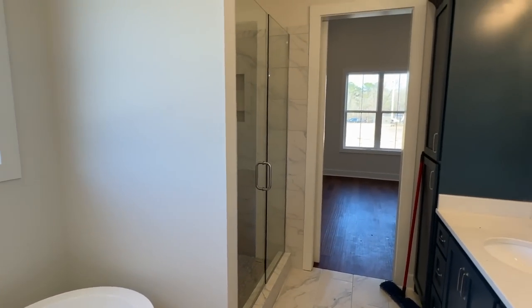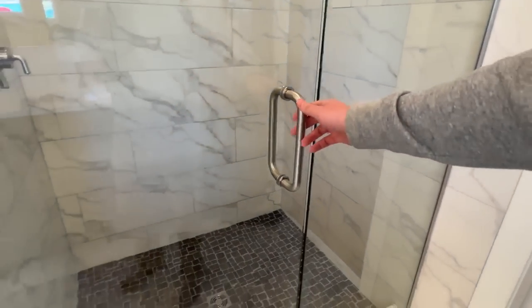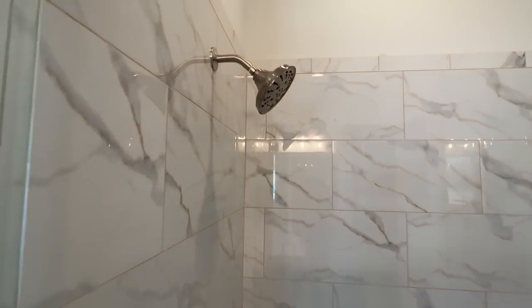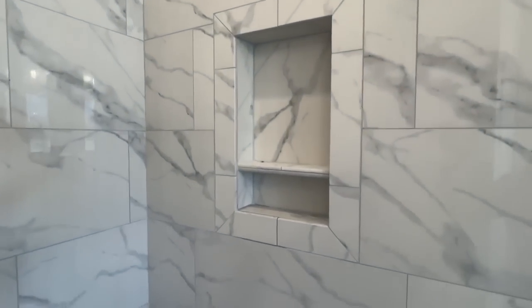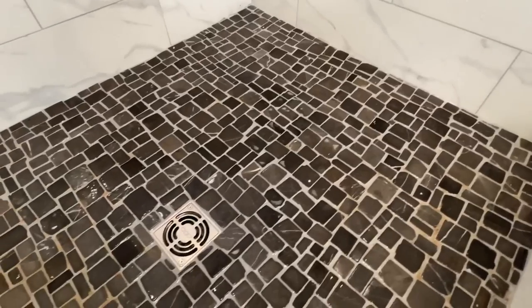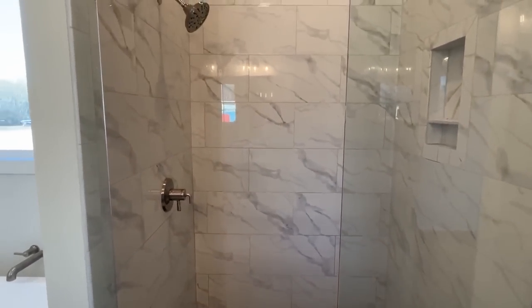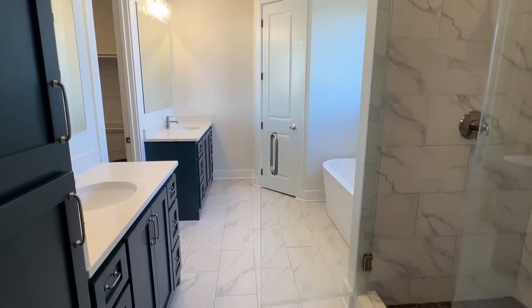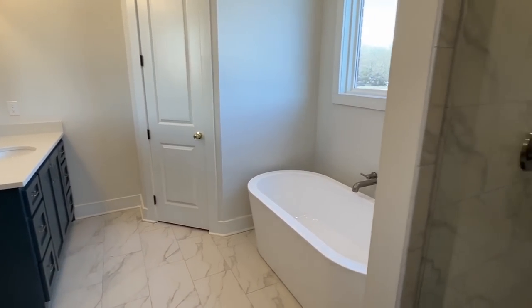We've got to finish up this bathroom tour with this tile shower. Y'all drop me a comment — what if I did a video of like my top five favorite bathrooms I've toured, or top five favorite kitchens? Let me know if you'd be interested in that. I love this tile you see in the shower — it's got that gloss look. The floor tile is the same but in a matte finish, while the shower walls are gloss. They went a little different with the floor in the shower and it looks great.